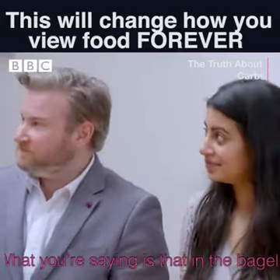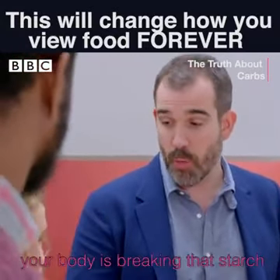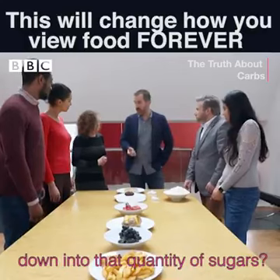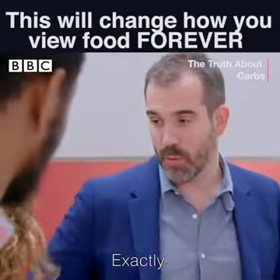There's 11 sugar cubes equivalent in this bagel. I'm shocked, I won't lie, I'm shocked. What you're saying is that in the bagel, when you eat it, you chew it up and start to digest it, your body is breaking that starch down into that quantity of sugar — the equivalent of sugar, yeah, exactly.